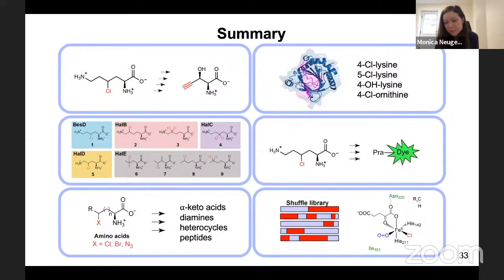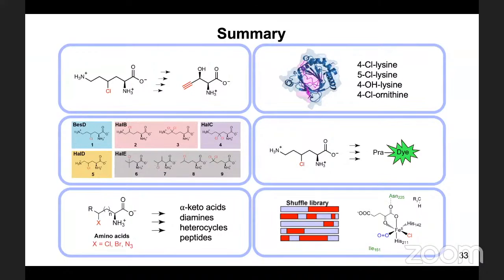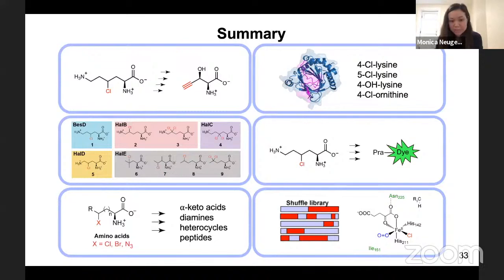Wolfgang asks about typical turnover numbers. Monica answers: My labmate Eli was looking at this more recently, and for the halogenases he's seeing up to 450 turnovers. They're not amazing, but they're not terrible.